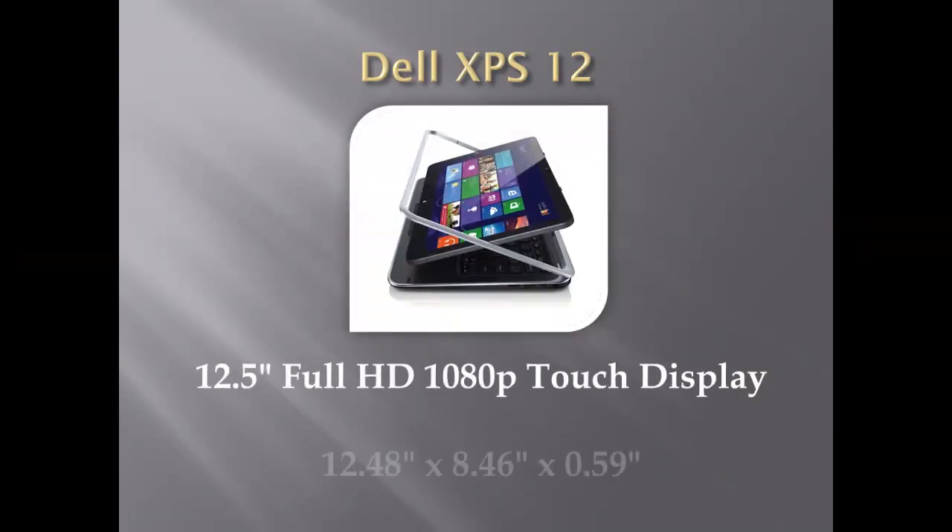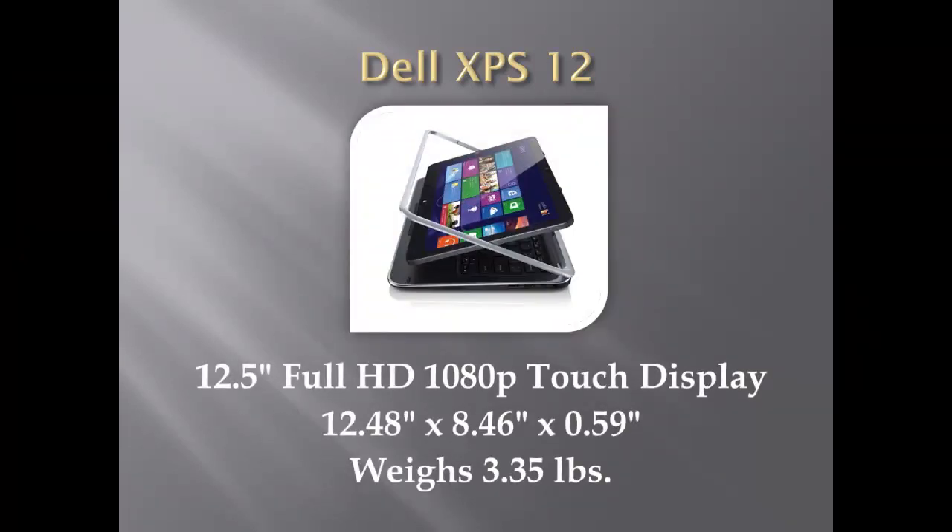The XPS-12 has a 12.5-inch full 1080p touch display. It is only 0.58-inch thick and weighs 3.35 pounds, making it so far the thinnest convertible on the market, but it is also a little heavier than the average Ultrabook.